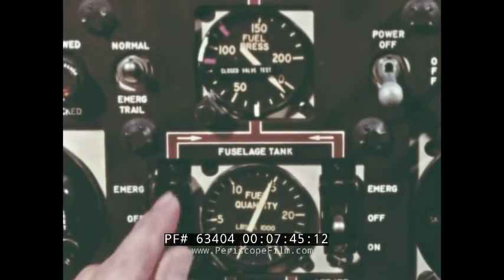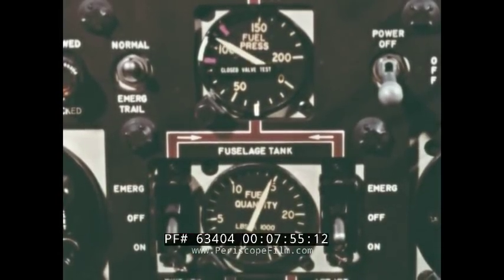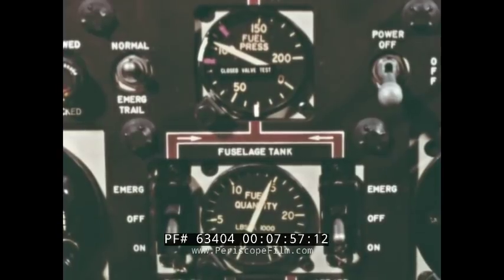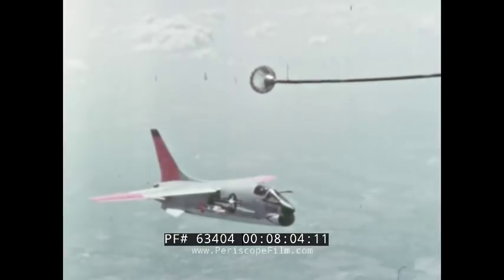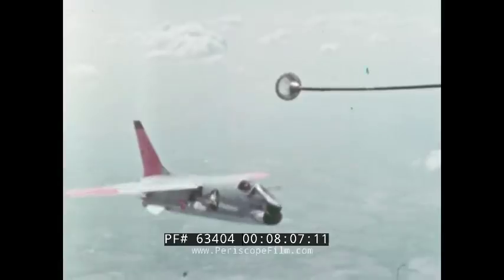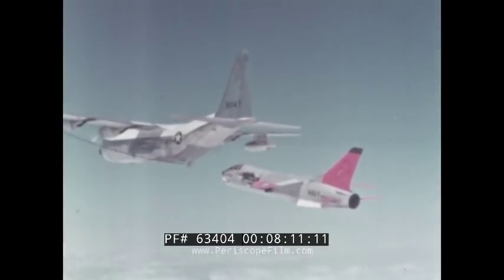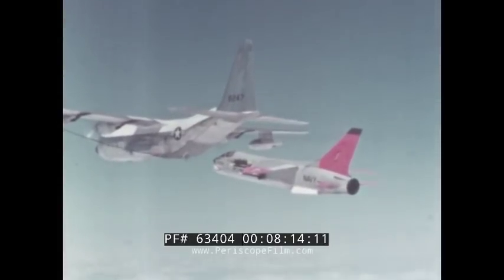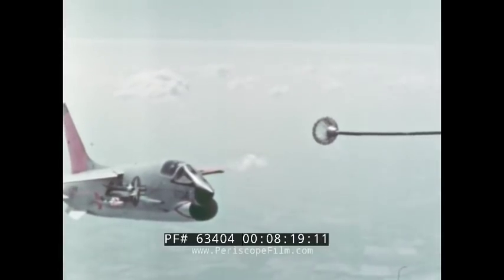Then turn the air refueling pumps to on, one at a time, at least five seconds apart because of alternator loads. Do not operate either pump when the fuselage tank is empty. The manifold fuel pressure should be approximately 110 psi. When a plane approaches the tanker for refueling, its optimum closure rate to the drogue from a trail position is five to seven feet per second, or approximately a four-knot differential in airspeed.